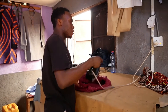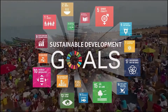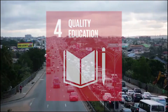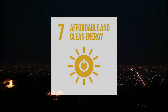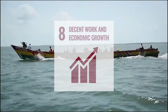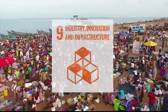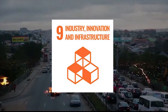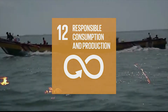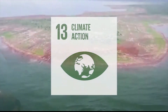We are confident that our project has successfully contributed to the following sustainable development goals: Goal 4, quality education; Goal 7, affordable and clean energy; Goal 8, decent work and economic growth; Goal 9, industry, innovation and infrastructure; Goal 12, responsible consumption and production; and Goal 13, climate action.